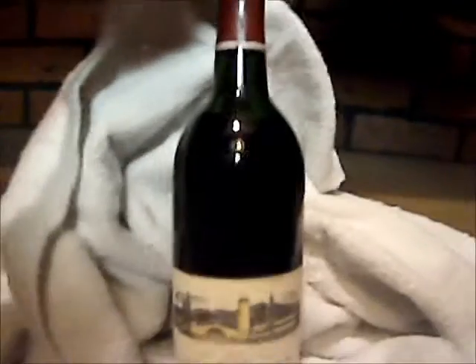Here we have Robert Mondavi. Very nice levels there too. A little lower than the Heights, but still very good. I don't know if you can read that or not. Those are all Robert Mondavi up there.